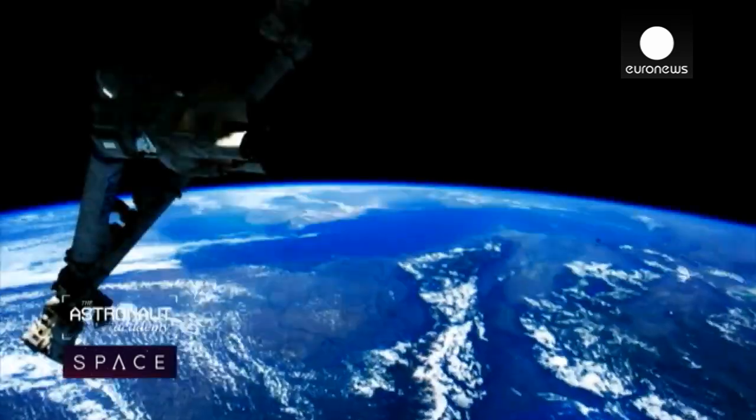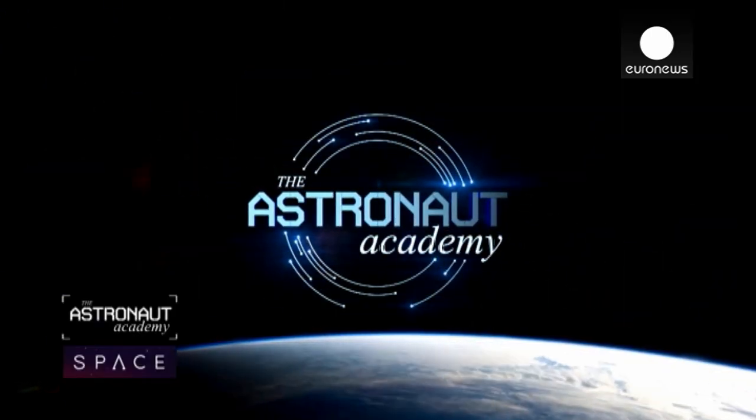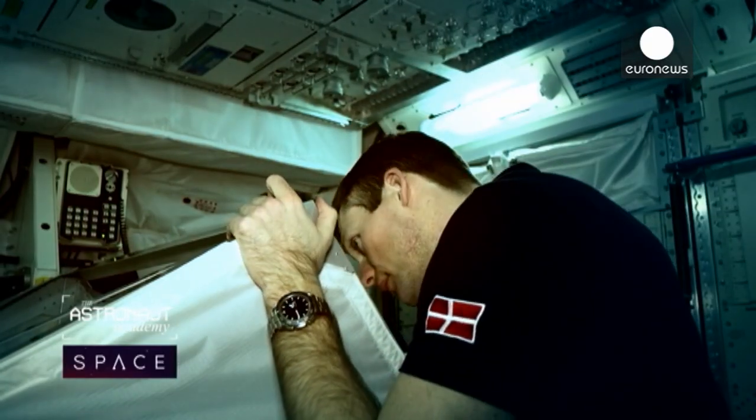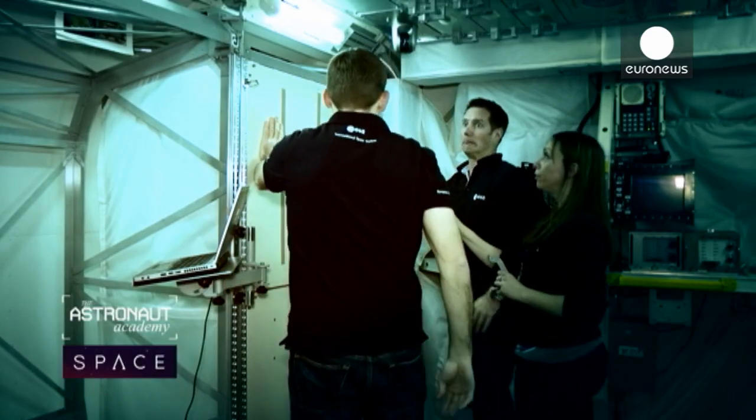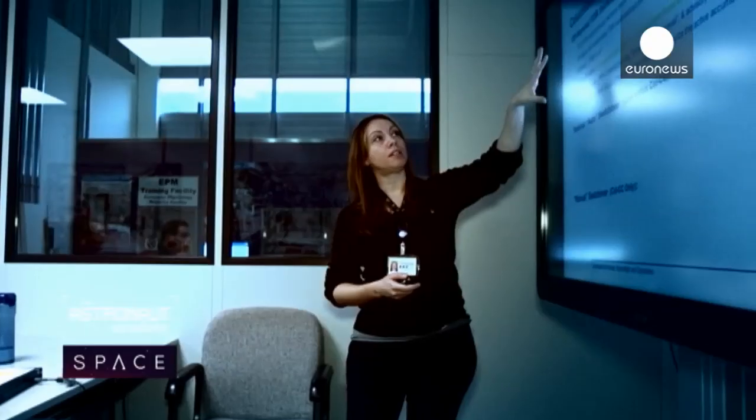Now to the second episode of our new series, the Astronaut Academy, and Thomas and Andreas are quite literally getting to grips with the Columbus module of the ISS. I'm Thomas Pesquet and today I'm training on the European laboratory Columbus on board the International Space Station. We'll be specialists responsible for whatever happens here in Columbus, so it implies knowing the very guts of the laboratory. As they progress in training, malfunctions will be added so they are prepared for any possible contingency.